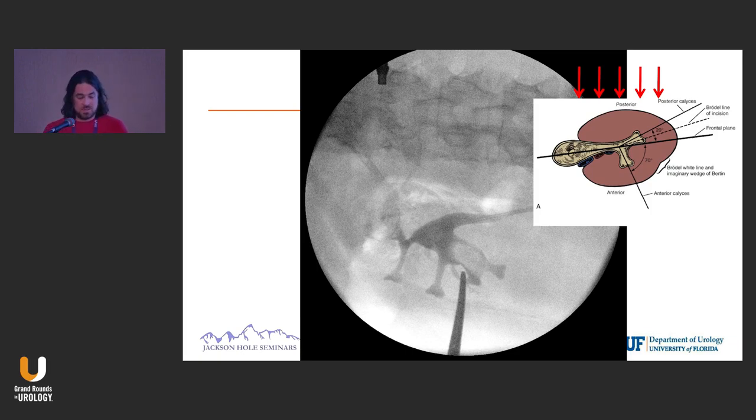If you do ultrasound-guided access, it's the calyx closest to you. But here it makes a lot of sense: if your C-arm is angled and your fluoro is coming in with these red arrows, the CO2 is going to go up into that posterior calyx. So don't puncture the medial ones — you always want to puncture laterally on the lower pole.